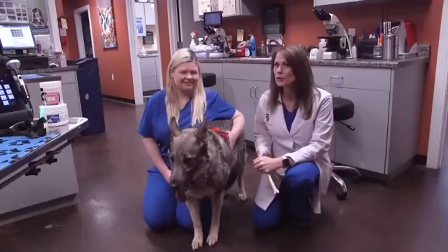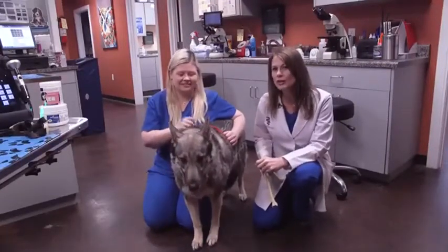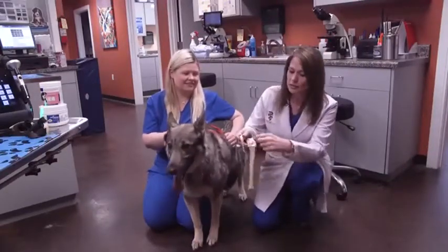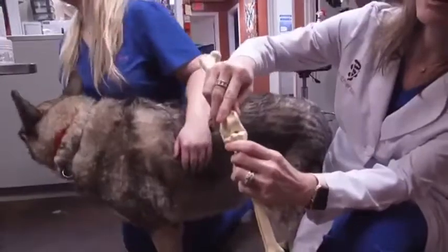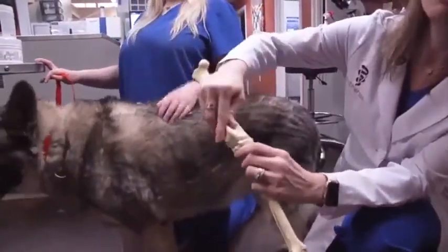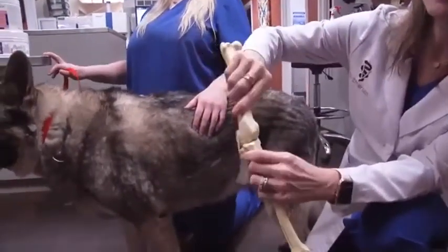If any of you are familiar with football and athletes, or you may have this issue yourself, she actually has cranial cruciate disease. I have a model of a knee right here to show you. There are internal cruciate ligaments in here that cause the knee to function appropriately when you walk. Well, hers were torn, so instead of the knee being stable when she walks, it kind of moves. And when you get that bone-on-bone rubbing, it causes severe arthritis.